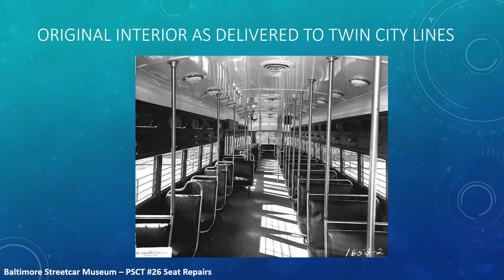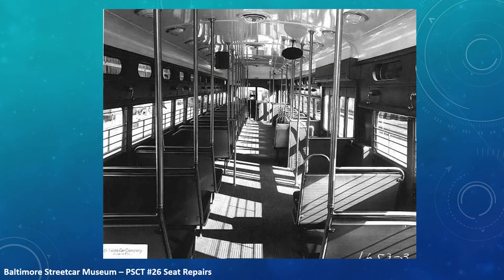This next photo is from St. Louis Car Company, and it shows again how the original interior looked as delivered to Twin City Lines. This is a view looking forward, this is a view looking back. It clearly shows how exposed areas were chromium-plated, whereas hidden areas, or areas not as visible, were simply painted.